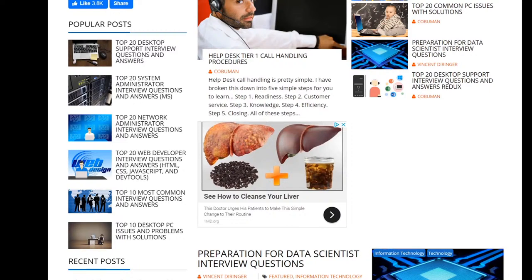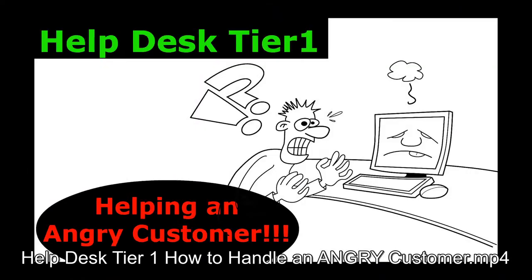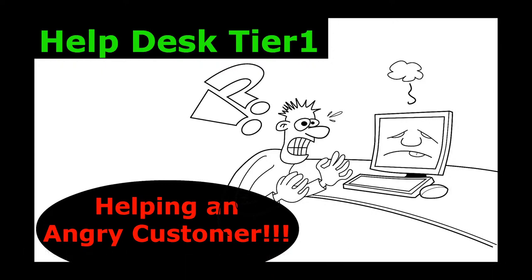So if you go there you can see I have a bunch of different written versions of all kinds of IT stuff that you can read. All right, guys — thanks again, take care now, bye bye! Hello, my friends. My name is Irvin, also known as Kobo Man. This is an example of a help desk or call center phone call in which you deal with an angry customer.